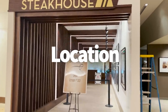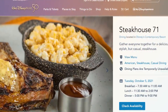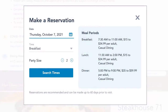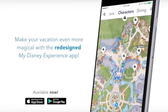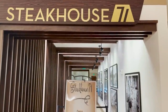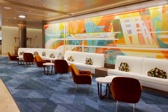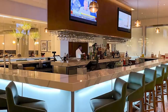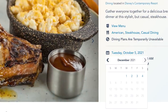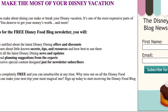Steakhouse 71 is located right where The Wave used to be, on the first floor of the Contemporary Resort. The Disney website recommends that you book an advanced dining reservation, but if you're vacationing during non-peak times, you might be able to snag a same-day reservation on the My Disney Experience app. If this ends up being a must-do dining experience, make that reservation ASAP. You can always eat in the lounge without a reservation. Reservations can currently be made 60 days in advance — sign up at the link in our description for updates.